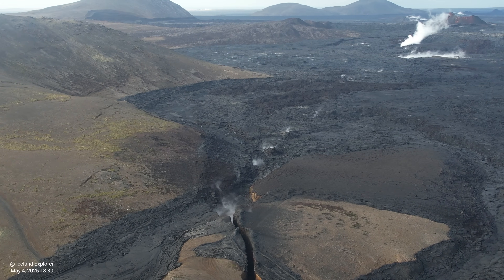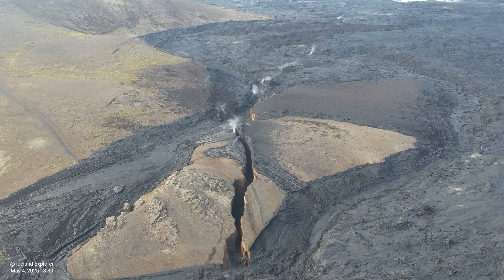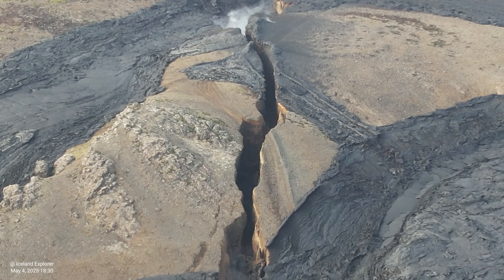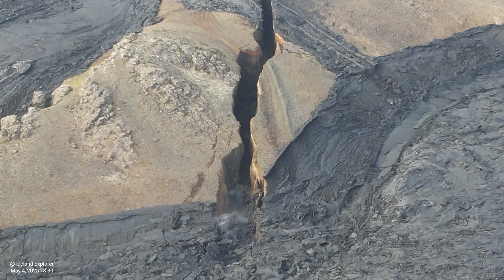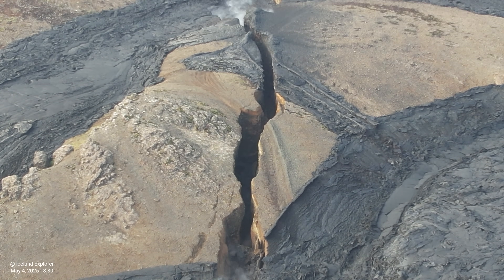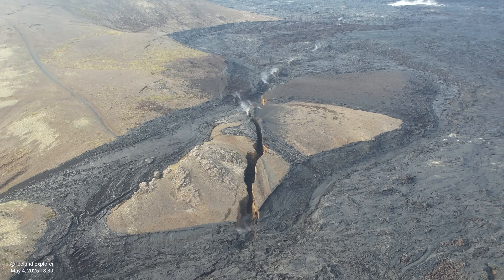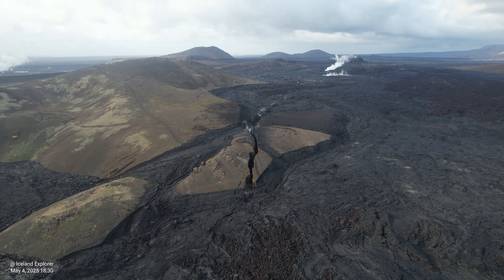Maybe it got somewhat wider, or more steam and gas is coming out of it — hard to say. Nobody measured the size of it, but I never flew above it before, and now finally I made it with the drone and you can see it from above. Later I will go further to the north and fly from the other side of this crack — it's quite incredible. Lava didn't flood this area because it's on the hill, so this crack extends further under the lava but is not visible in the other parts, only here on the top of the hill.